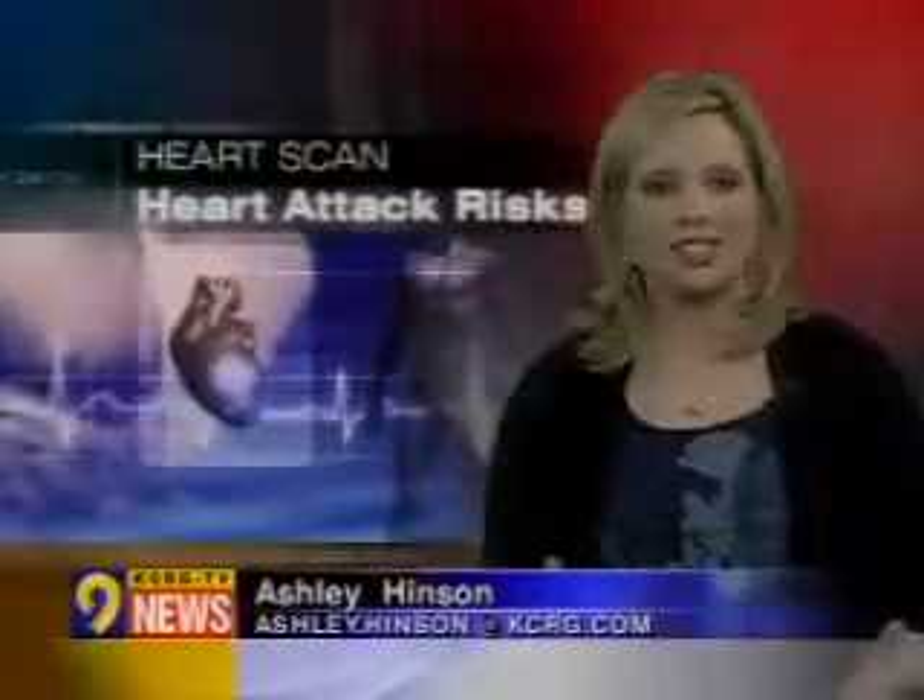Doctors often say preventing a heart attack is much cheaper than treating someone who's had a heart attack. And while family history can be a big predictor, your habits can have a lot to do with your risks. Tonight, we show you a simple scan that doctors say can help you to help your heart.